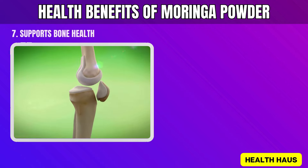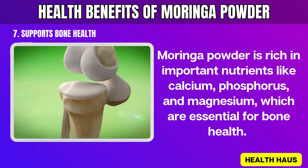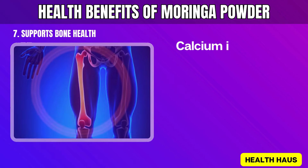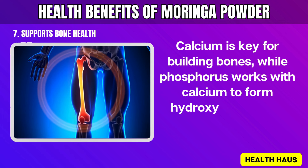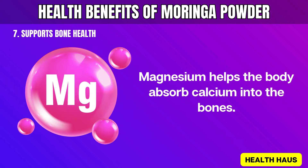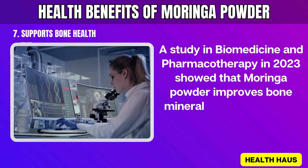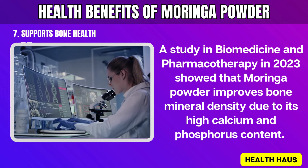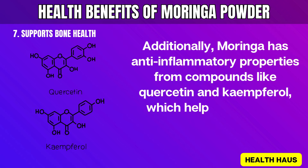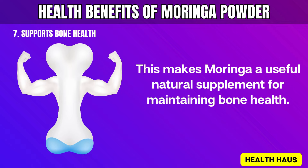7. Supports Bone Health. Moringa powder is rich in important nutrients like calcium, phosphorus, and magnesium, which are essential for bone health. These minerals help keep bones dense and strong, reducing the risk of osteoporosis. Calcium is key for building bones, while phosphorus works with calcium to form hydroxyapatite, the mineral structure that makes bones rigid. Magnesium helps the body absorb calcium into the bones. A study in Biomedicine and Pharmacotherapy in 2023 showed that Moringa powder improves bone mineral density due to its high calcium and phosphorus content. Additionally, Moringa has anti-inflammatory properties from compounds like quercetin and kaempferol, which help reduce bone inflammation and damage, making Moringa a useful natural supplement for maintaining bone health.